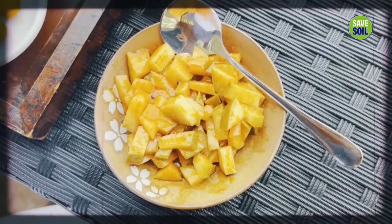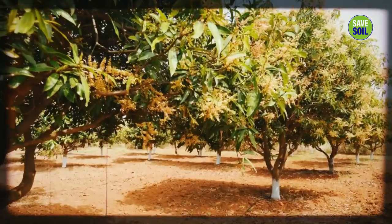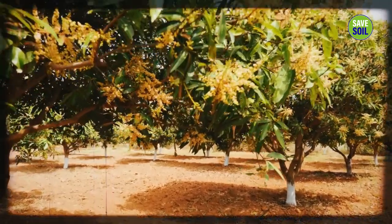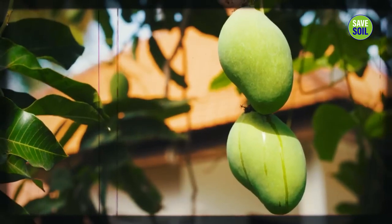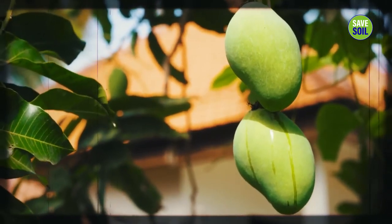It was wonderful to see in Atlanta that many people not of Indian origin were saying, 'Sadhguru, I planted a mango tree in my house,' and bringing a raw mango and giving it to me. Pickled mango ensures that I never get homesick.